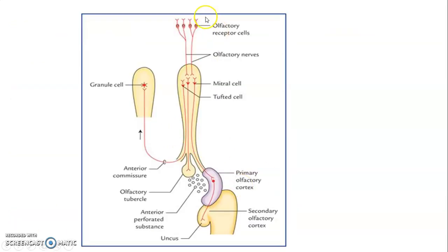The olfactory receptor cells relay at the olfactory glomerulus onto mitral and tufted cells, whose axons join to form the olfactory tract. This tract divides into a lateral stria and a medial stria. The medial stria sends some fibers to the contralateral side through the anterior commissure, while the lateral stria relays onto the primary olfactory cortex — the anterior portion of the parahippocampus and the uncus — which is the piriform cortex neighboring the anterior perforated substance.